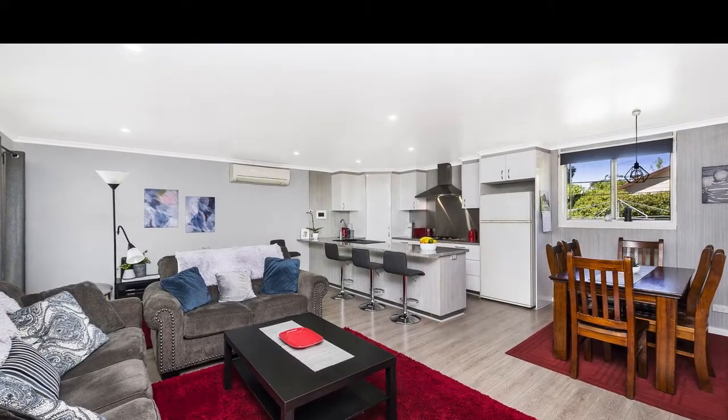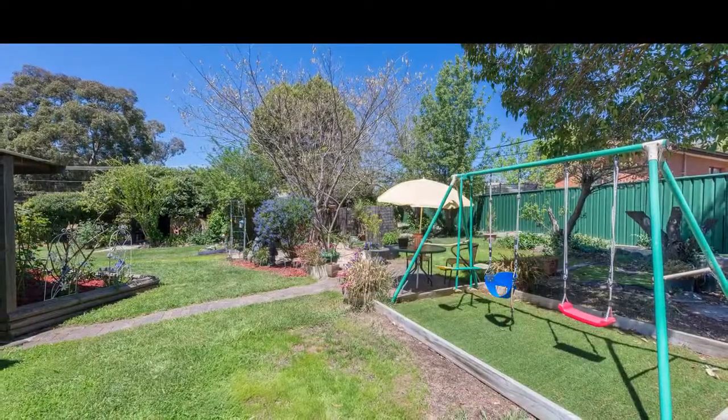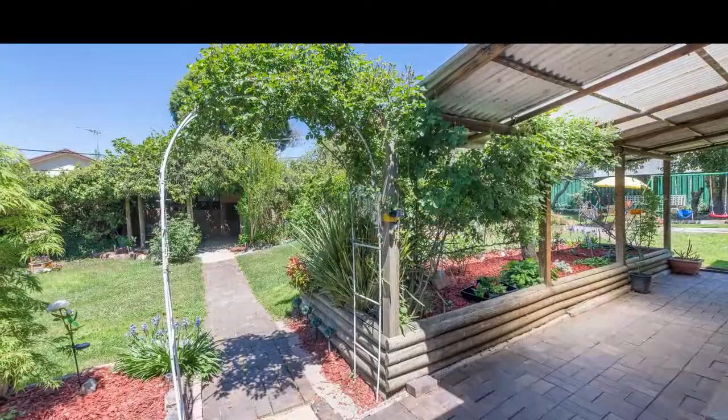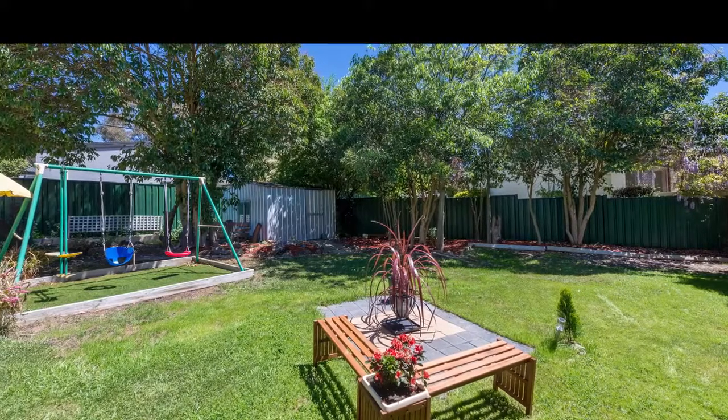This tastefully renovated home is in a great location close to the Holder Shops in Coolman Court and sits on over 1100 square metres of land nestled at the quiet end of a cul-de-sac. Featuring four bedrooms, en suite, loads of space and a massive landscaped backyard, this property is ideally set up for the growing family.